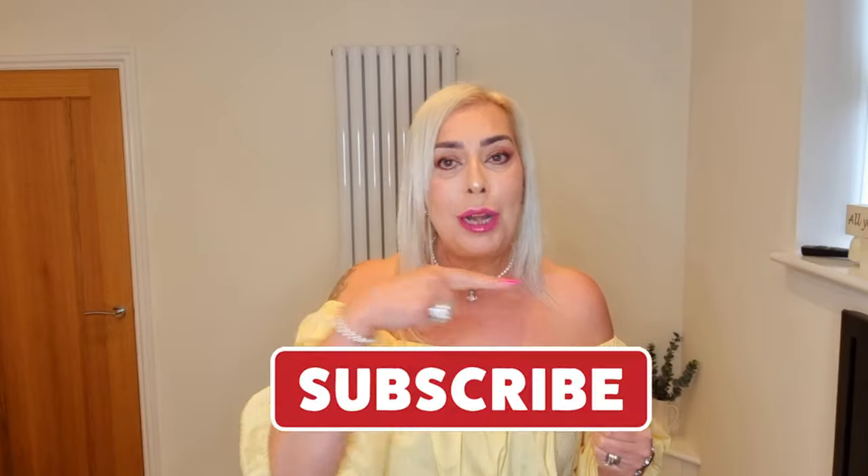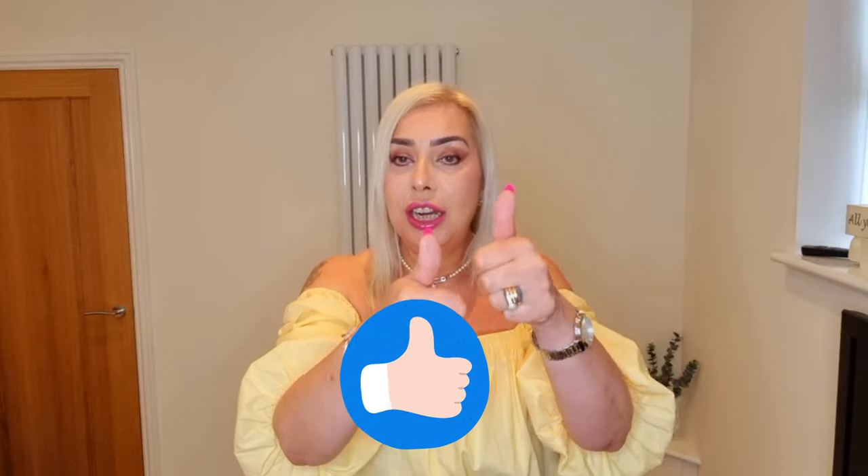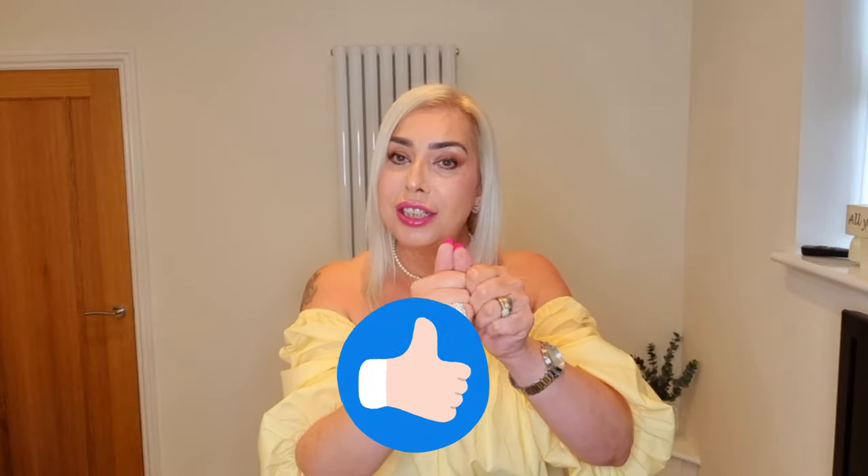If you're new here, welcome. Please consider subscribing down below if you haven't already and stick around and join in the madness on my little YouTube community. We're all really friendly around here, full of positivity and love for each other. Don't forget to smash the thumbs up button if you like my content. Yeah, let's get started.